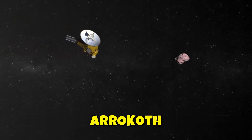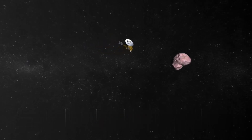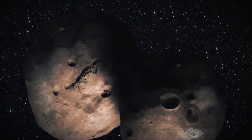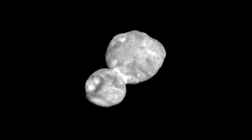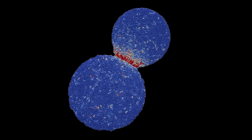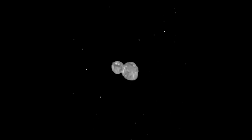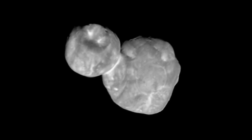New Horizons flew by Arrokoth, a small object in the Kuiper Belt that looks a bit like a flattened snowman, on January 1, 2019. At 4 billion miles from Earth, it was the farthest object that a spacecraft had ever visited, and also among the most primitive because it is far from the Sun and deeply frozen. Arrokoth is a combination of two objects that used to orbit each other. Experts say the larger of the two lobes, called Wenu, is made up of 12 rocks grouped together around a larger central mass. The newest study says that Wenu didn't form as a whole, but rather from pieces of rock already in the farthest reaches of the solar system.